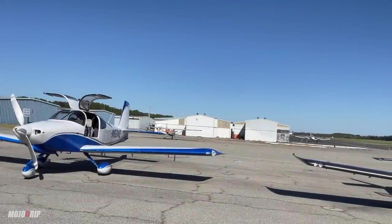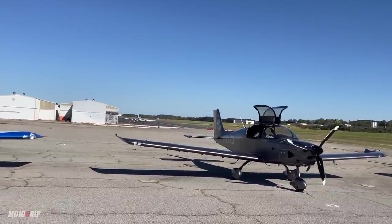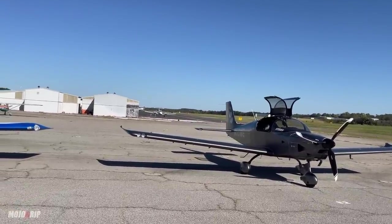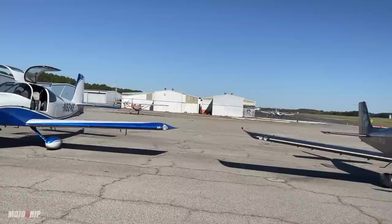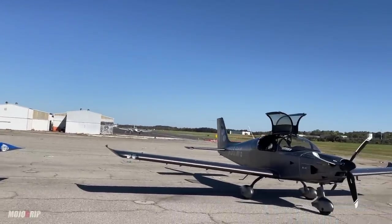Today I have the RV-10 and the Sling TSI side-by-side, and the reason I'm doing this video is it's been highly requested, but I also know that anyone who's looking at an RV-10 is also looking at a Sling TSI.